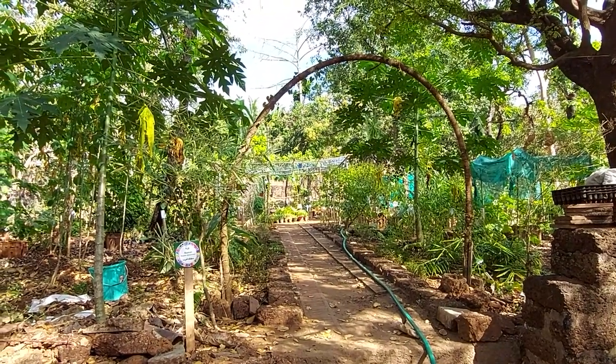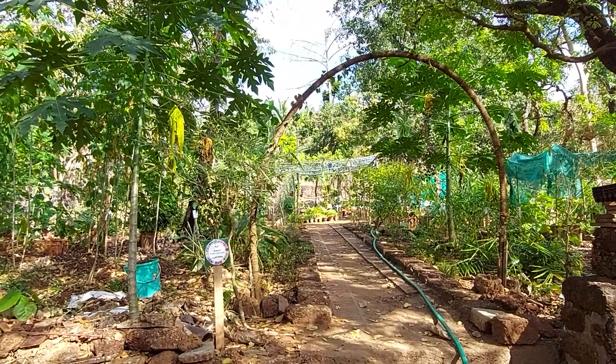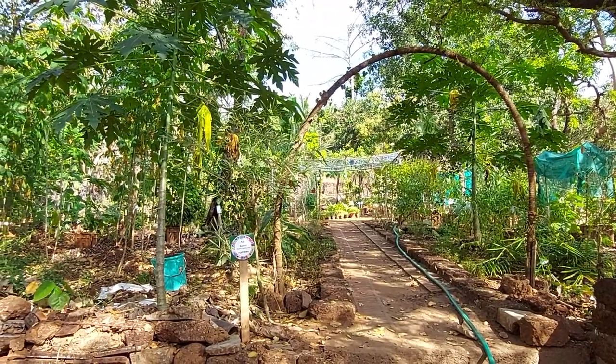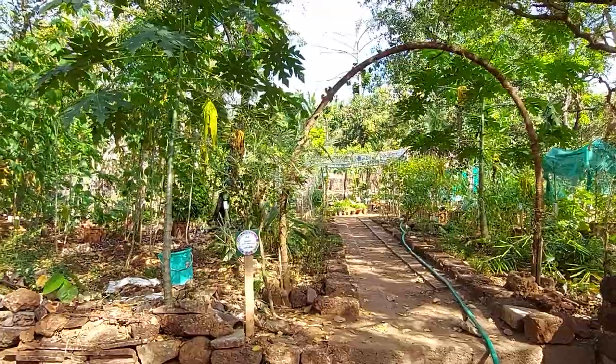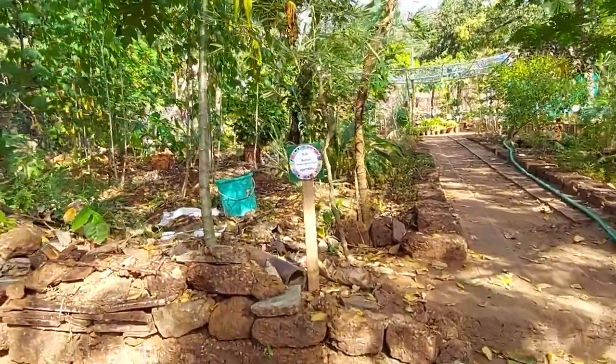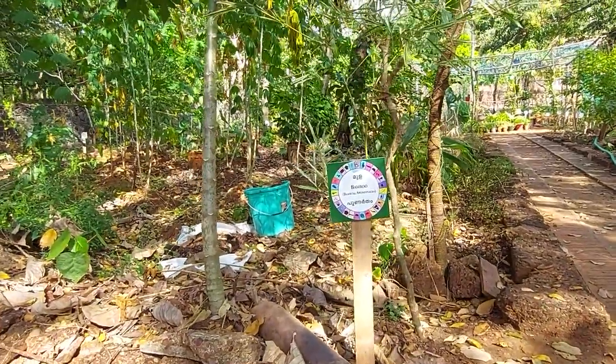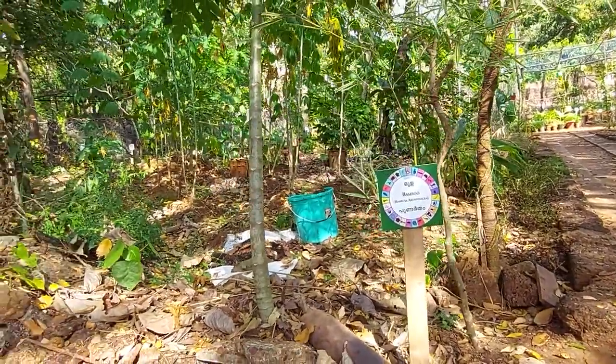Jai Sri Ram. I am at Ananda Ashram, in a place known as Ayodhya within the Ananda Ashram. It is full of beautiful trees and plants. There are many medicinal plants and also many trees. I will try to show them. I don't have a vast knowledge about trees and plants, but I will try to explain what I know.